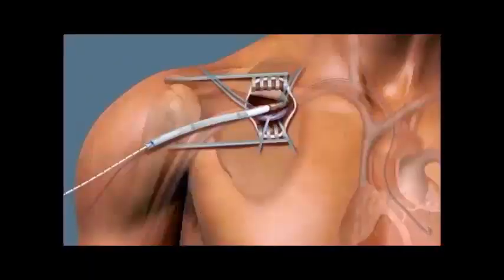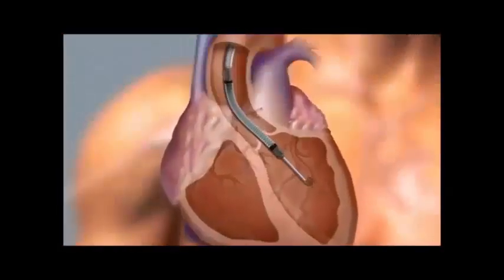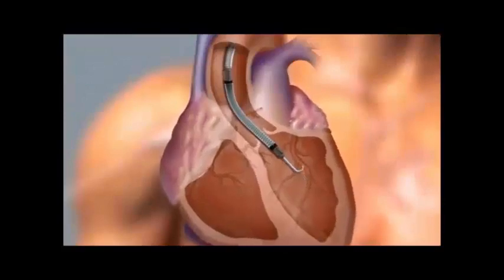Given these considerations, we proceeded with implantation of a transaxillary Impella 5.0 left ventricular assist device, as this would accomplish effective left ventricular unloading, avoid a sternotomy, and permit a relatively high level of physical activity.